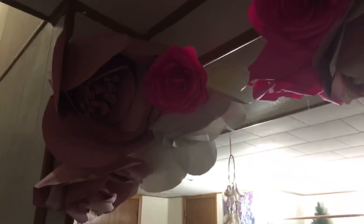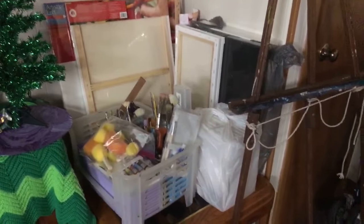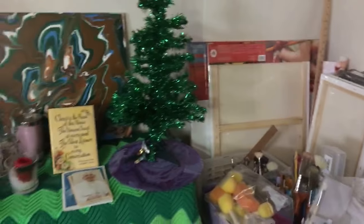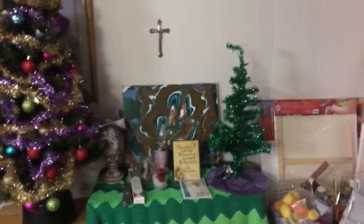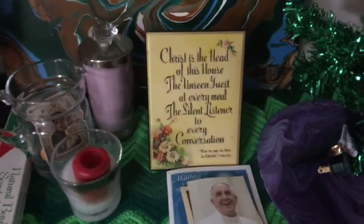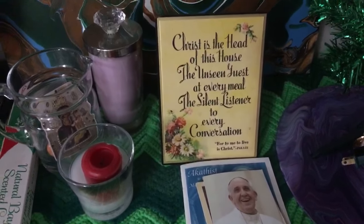I have flowers hanging here too — these are paper flowers that a friend of mine made. These are all my canvases, and this is my easel. I also have a small table set up as my prayer room. It says: 'Christ is the head of this house, the unseen guest at every meal, the silent listener to every conversation.'